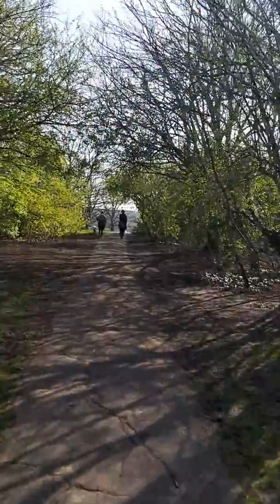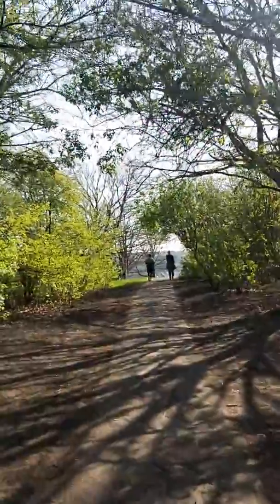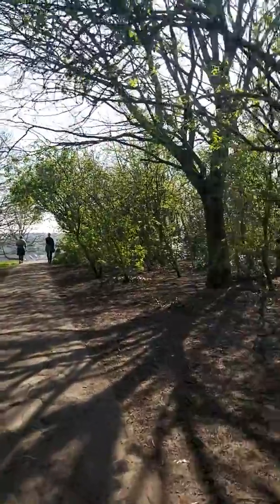And I was just walking through this park — Victoria Park — which was built around the same time the houses were built, to give people fresh air and exercise, much like we do today.